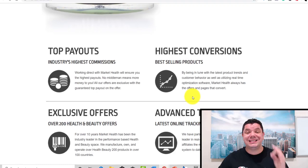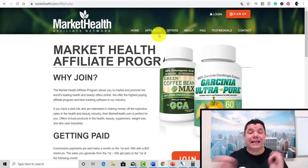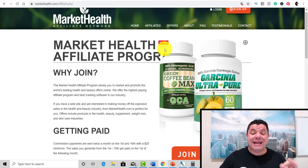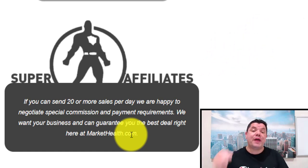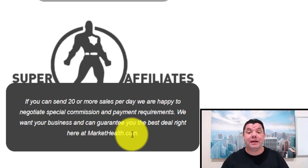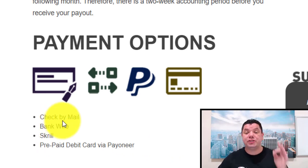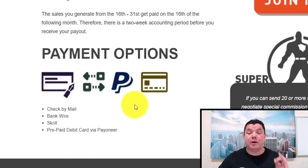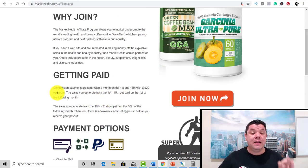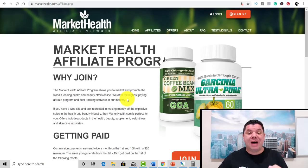It's a fantastic website to get started on. If you click over to the affiliate tab, what I love about MarketHealth is it actually gives you a bonus if you become a super affiliate. If you send more than 20 sales to them, they will negotiate an even better deal so you can make more money online. They've got a ton of different payment options: check in the mail, bank transfer, prepaid debit card via Payoneer, and PayPal. Their commission payments are sent twice a month on the 1st and 16th with a $20 minimum. Majority of all affiliate offers will be over $20, so you shouldn't find it too hard to pass that threshold.